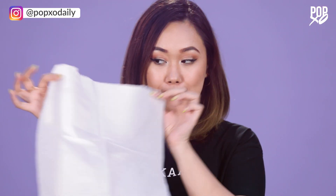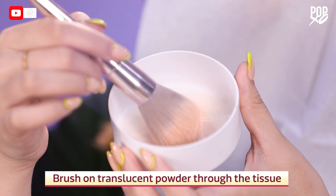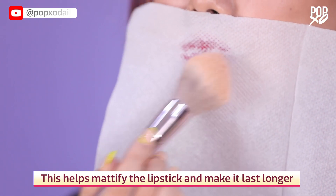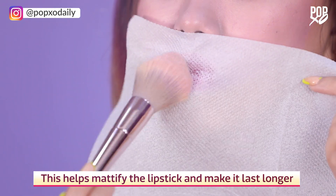After applying the lipstick, take the thinnest layer of tissue paper and place it over your lips. Then add some translucent powder very lightly on top of it. This is going to make your lipstick look a little more matte and keep it in place all day.